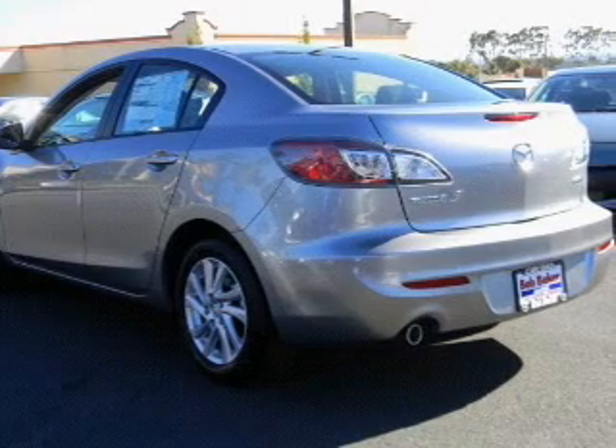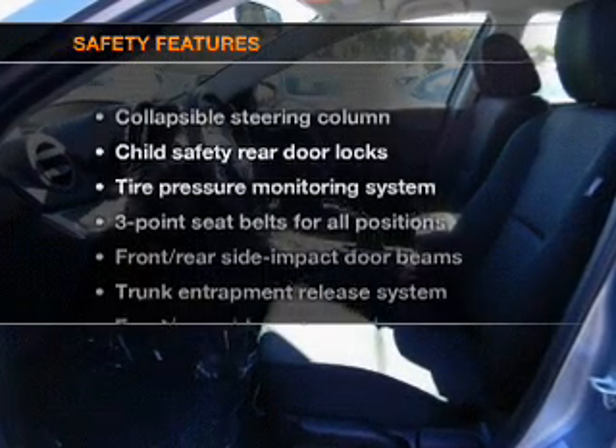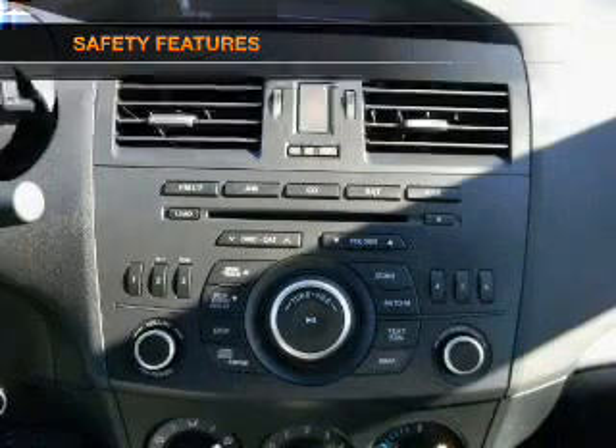Cruise control. Bluetooth wireless. An alarm system. Air conditioning. If safety is a high priority, rest assured knowing that these top safety components are included.